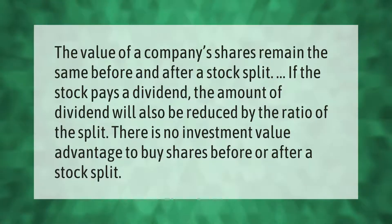The value of a company's shares remains the same before and after a stock split. If the stock pays a dividend, the amount of the dividend will also be reduced by the ratio of the split. There is no investment value advantage to buying shares before or after a stock split.